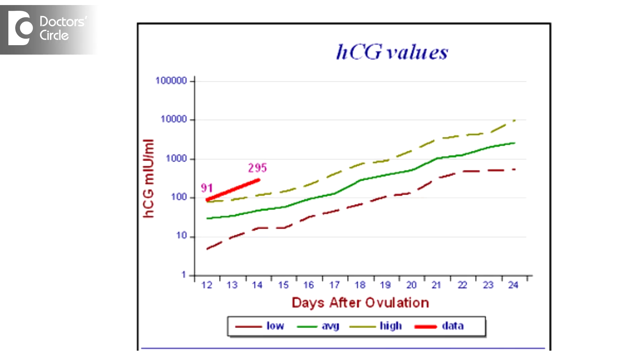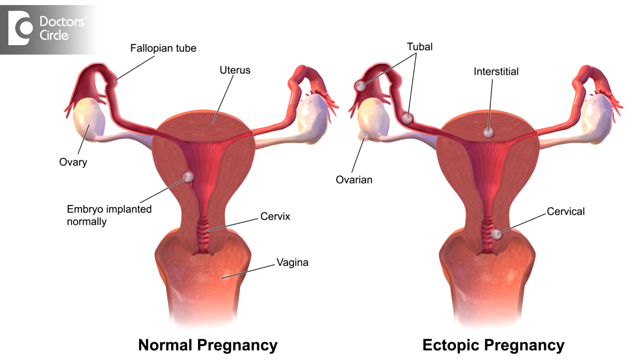For example, if it is 200 today, after 48 hours it should be 400. And once the value reaches 1500 to 2000, the ultrasound will show a gestational sac in the uterus. If the beta-HCG is not rising as per the 48-hour rule, or is rising by only 50 to 60%, and once the beta-HCG rises to 1500 to 2000 and you do not see a gestational sac in the uterus, then there comes the doubt of ectopic pregnancy.